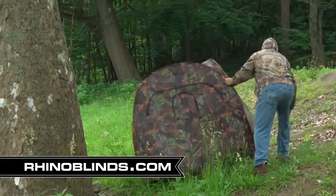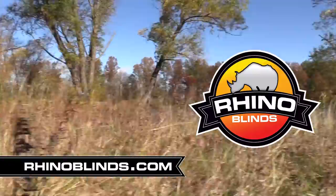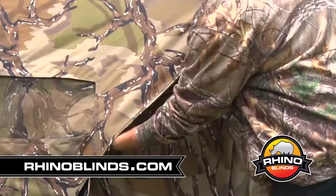Are you tired of using flimsy blinds or blinds that fade after a few hunts? Then you need a Rhino Blind. They're durable and twice as thick as the leading competitor. The new zipperless door makes entering easy and quiet.